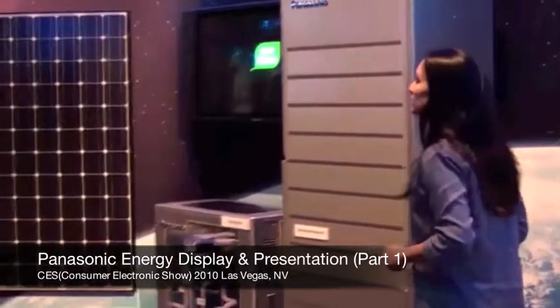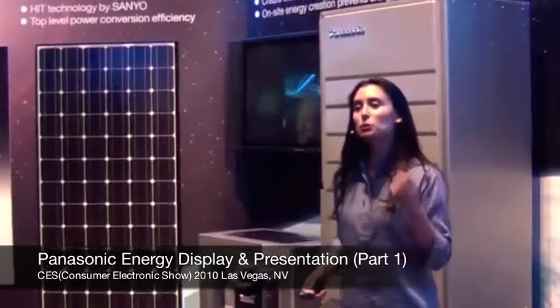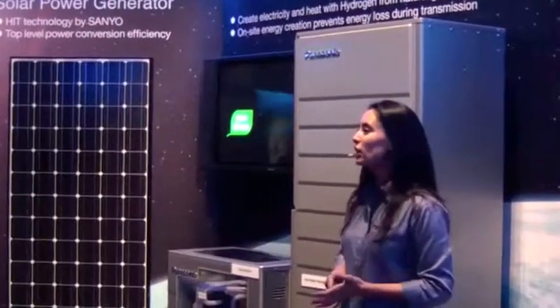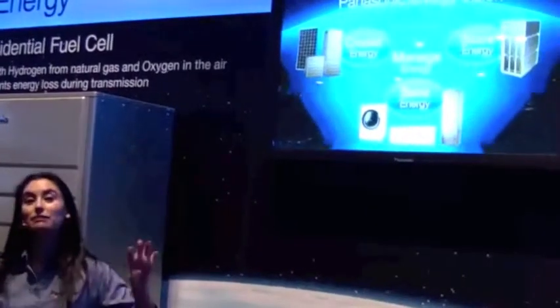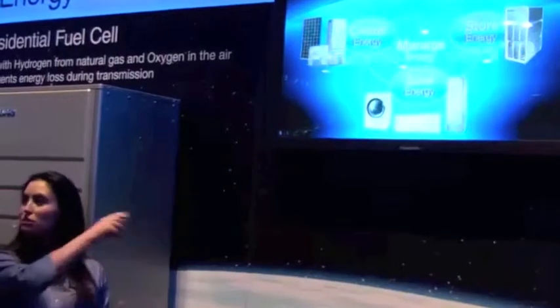Panasonic is now the environmental innovation company. By 2018, which is Panasonic's 100th anniversary, Panasonic aims to be the number one electronics environmental innovation company in the world. In order to do that, we have to change our focus a little bit to energy. So Panasonic is now an energy company and we're going to help you create, store, save and even manage your own energy — and in order to do this we're going to need some partners.